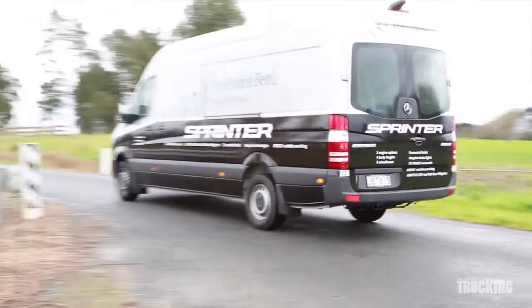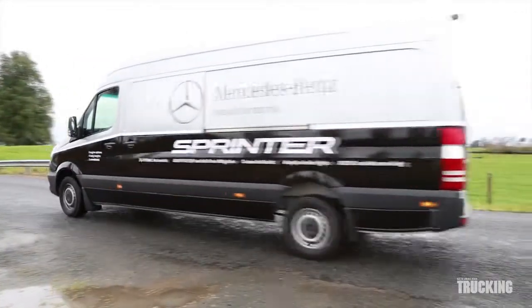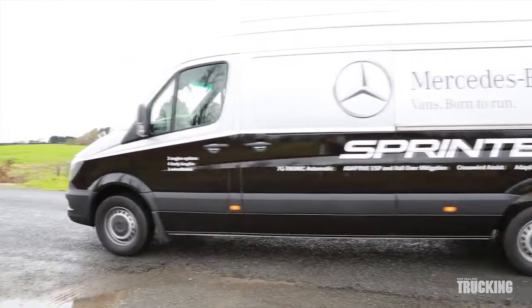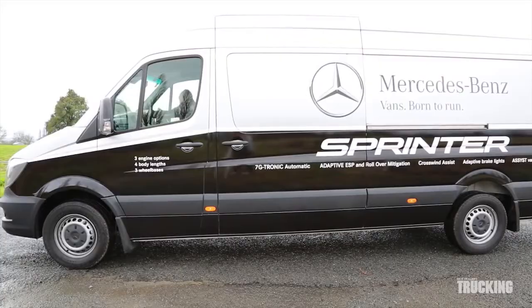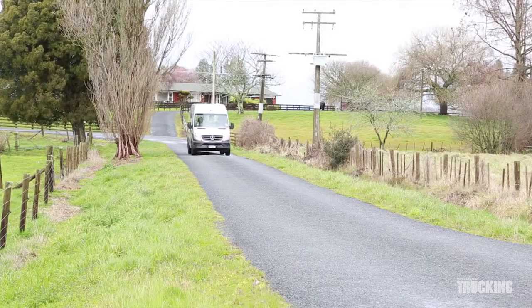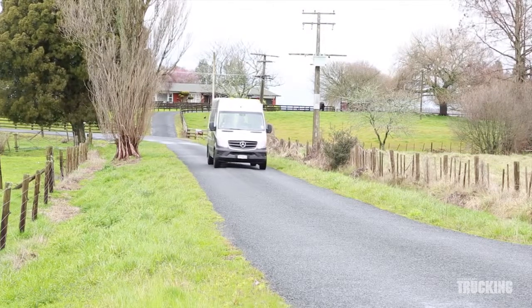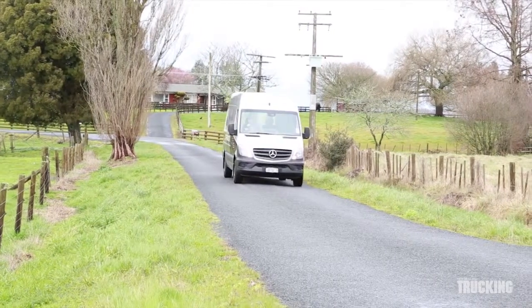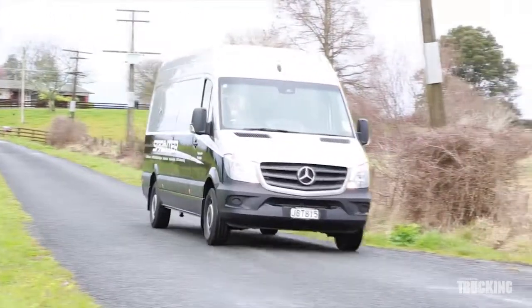The model shown here has a GVM of 3490 kgs and a tare of a little over 2200 kgs, providing a comfortable ton of payload even with a couple of people on board. The load capacity is 14 cubic metres, but up to 17 cubic metres are available.